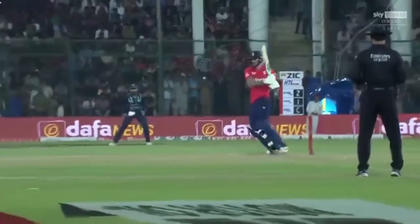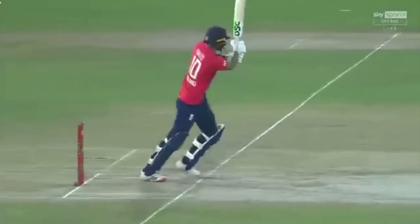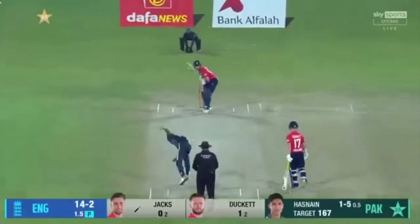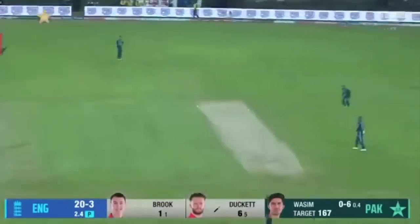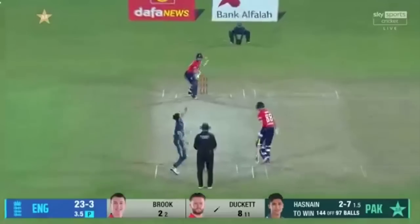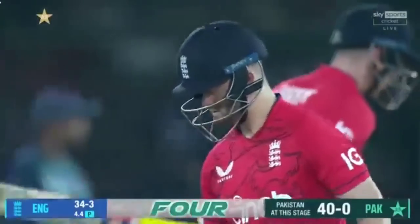Pulled away rather nicely and that'll roll away beautifully for four. Pakistan having a great night so far — 14 for three. That's away for four as well. One has to give credit to the Pakistani selectors. Ben Duckett has had to use all his ingenuity to manage that 15-20 minutes. The confidence that Duckett has under pressure.